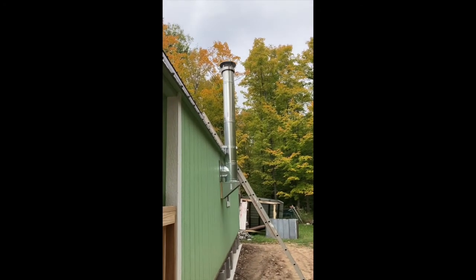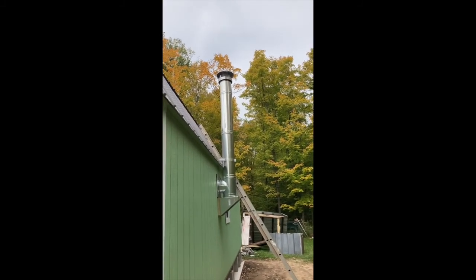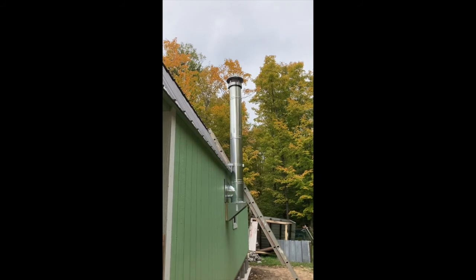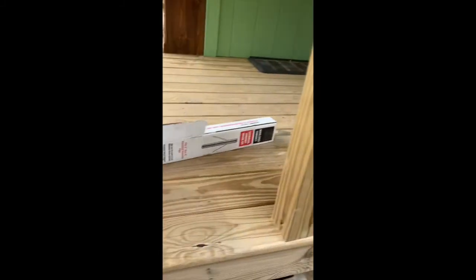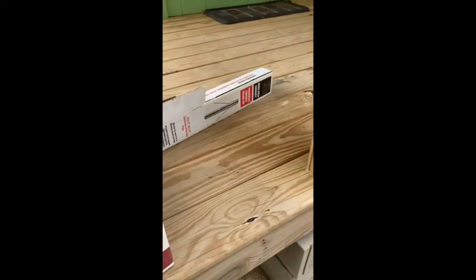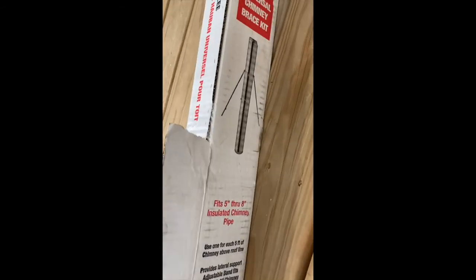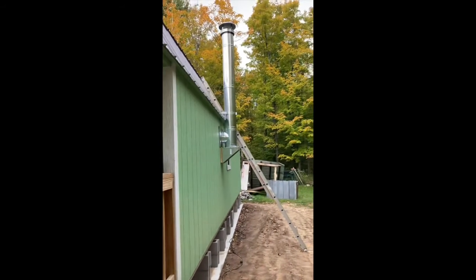First thing we're doing today is finishing up the chimney. I had three three-foot sections and we didn't need that many, so I took one back and got another foot, another 12 inch. We'll add that to the top like that, and then also put the universal bracket up there to help stabilize.